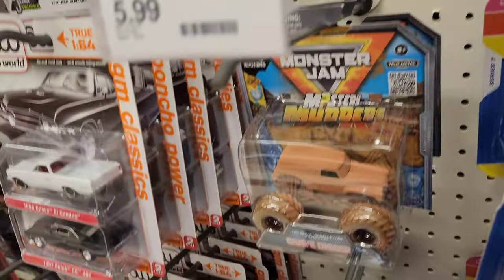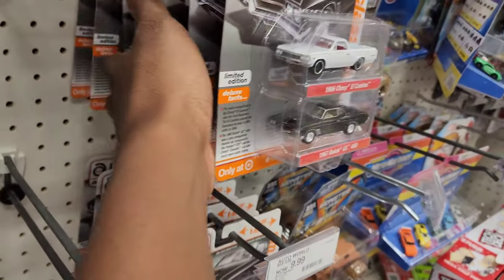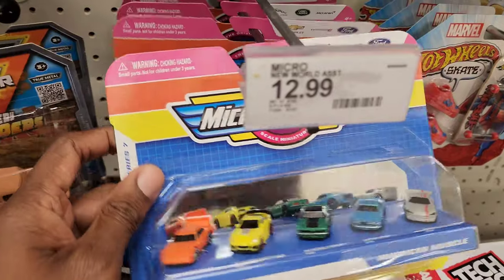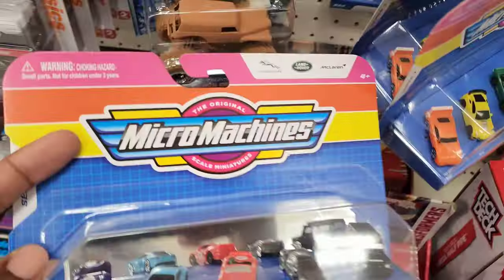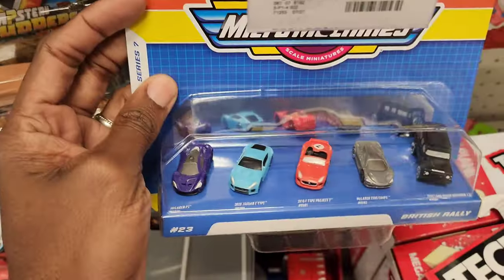More Auto World two-packs — same stuff, same stuff, it's been here forever. Same singles. These Micro Machines are kind of cool, rather impressive. There's the British Rally one — also kind of cool. That 720S is sweet. The Jaguar P1 looks like a P1. These Bugattis — they did capture the Veyron pretty well.